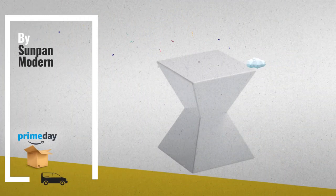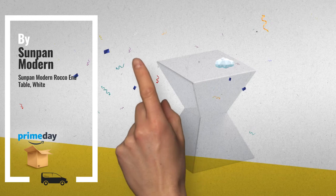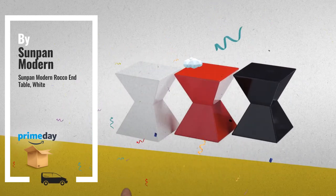Number 7, by Sun Pan Modern. Now on an amazing Amazon Prime Day Price.